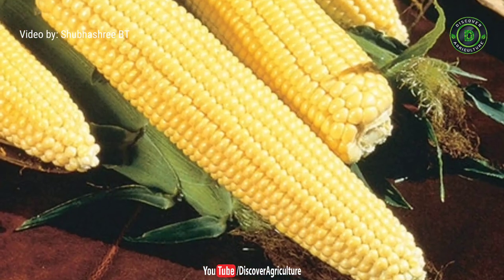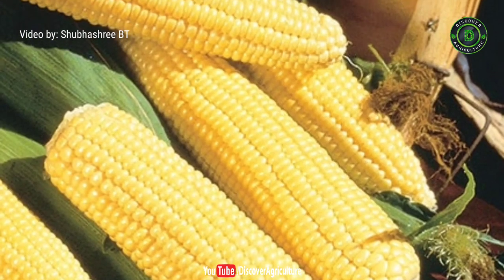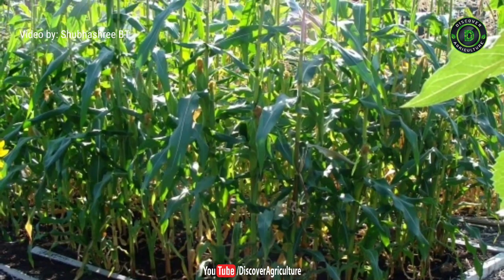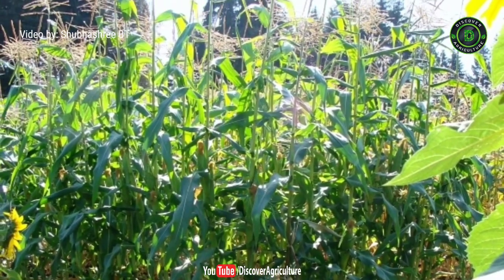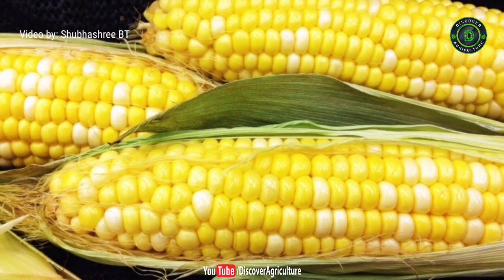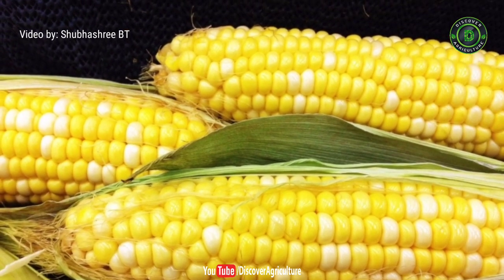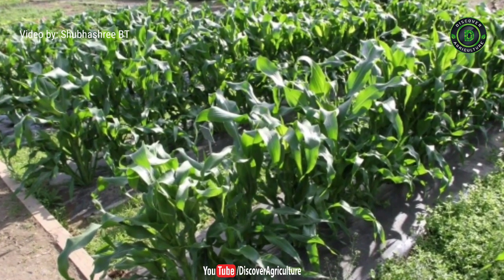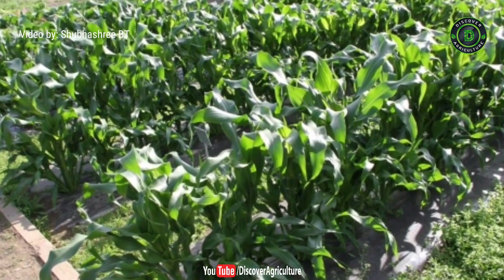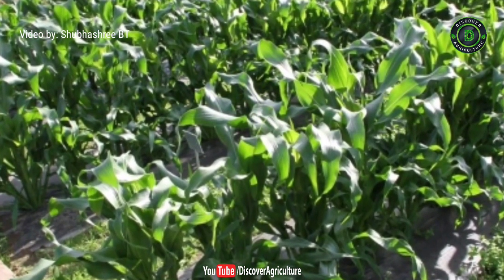6. Early Sunglo. An impressive hybrid of sweet corn, Early Sunglo is one of the best corn varieties around the world. When it comes to taste, it has already surpassed its non-hybrid parents. Early Sunglo is known for its sweet and tender flavor. It usually takes about 63 days to be harvested. After sowing, the seeds take a week to 10 days to germinate. One of the things to keep in mind while growing this is that the soil should be kept moist.